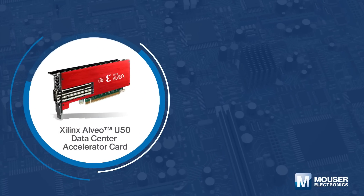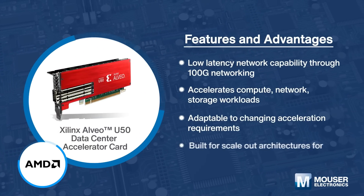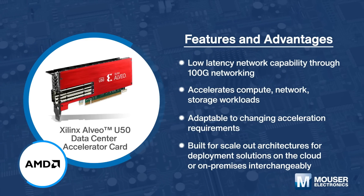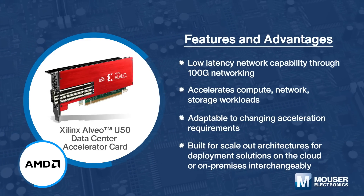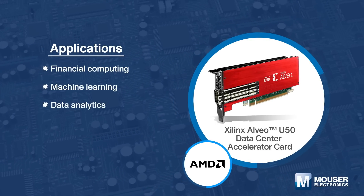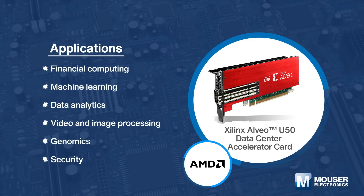Xilinx Alveo U50 Data Center Accelerator Card is built on Xilinx UltraScale+ architecture and packaged in an efficient, 75-watt, low-profile form factor. The U50 includes 8GB HBM2, 100GB Ethernet networking, and PCI Express 4.0. It provides optimized acceleration for workloads in financial computing, machine learning, computational storage, and data search and analytics.